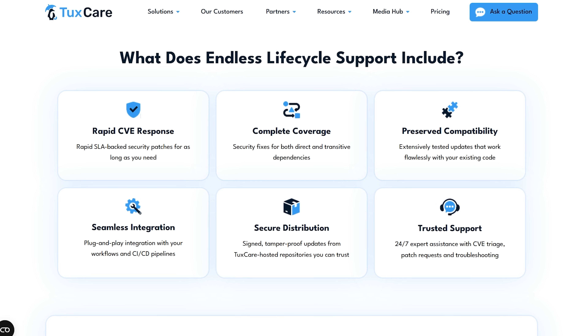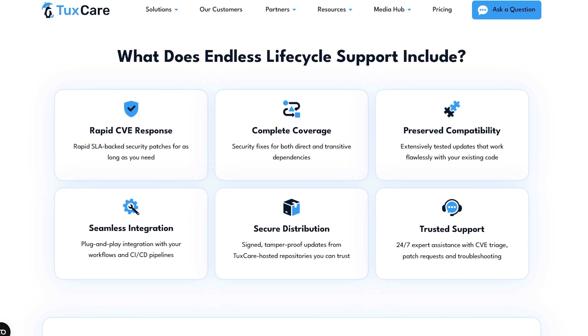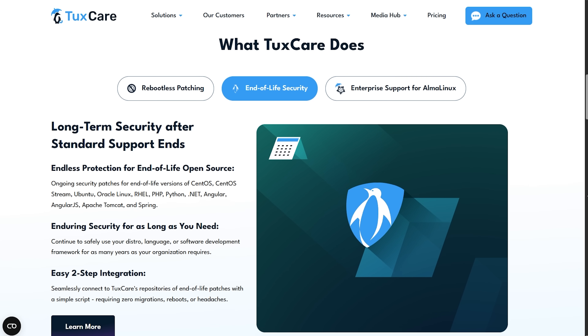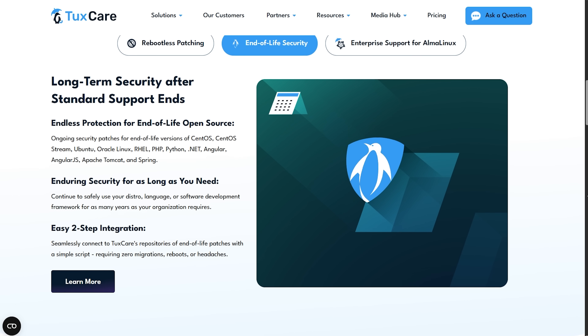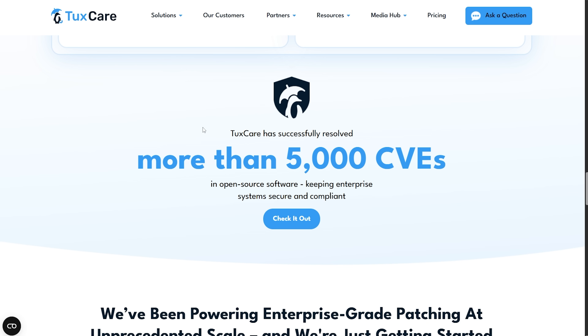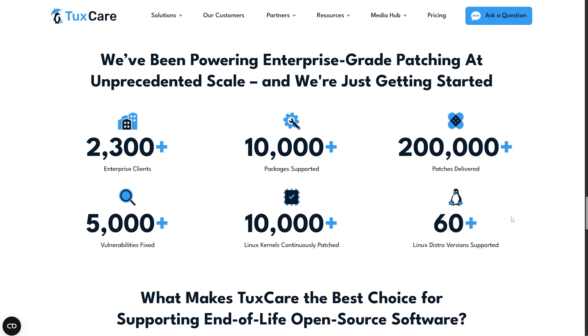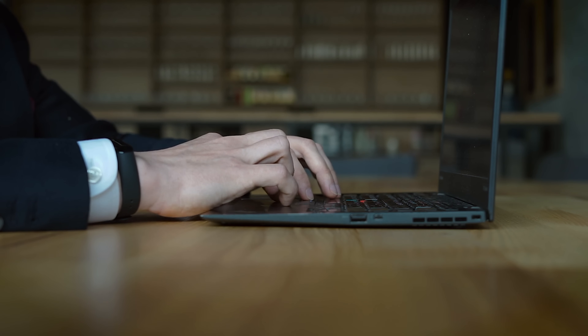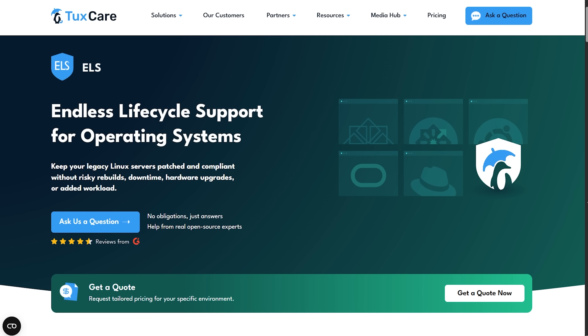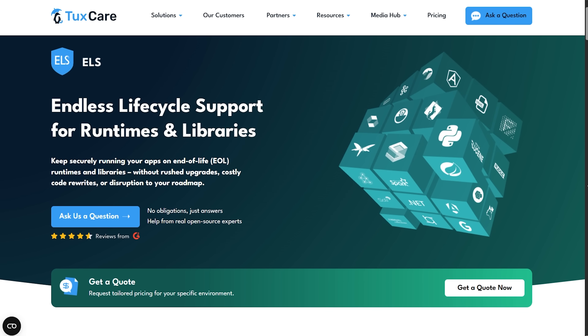The bottom line is this: TaxCare lets you take control of your own timeline instead of being forced to dance to someone else's support schedule. They're making it way easier for businesses to keep open-source stacks secure and compliant without all the usual stress. Instead of rushing into risky upgrades or dealing with constant downtime, you get steady, reliable protection that actually makes sense. Whether you're managing a massive Java app or hundreds of Linux containers, don't let EOL sneak up on you. Check out how TaxCare keeps your stack running strong and safely — I'll drop the link in the description so you can give it a look. If you're curious, try it out for yourself.